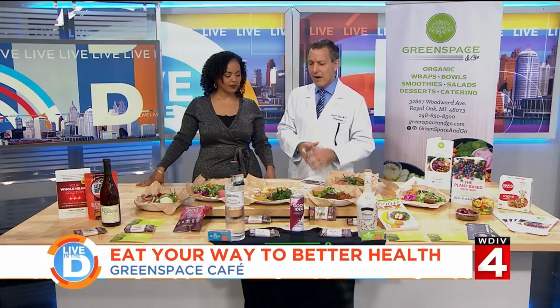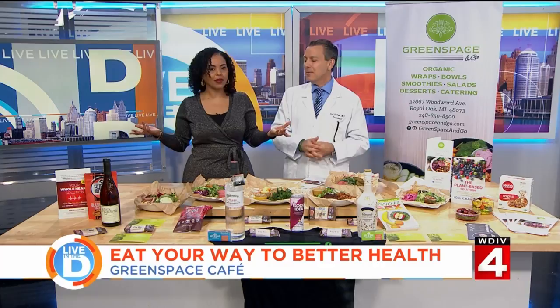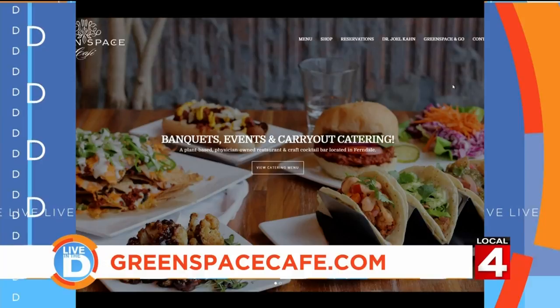Kim Kardashian announced this weekend she's eating like this at home every day — 136 million Instagram followers. I'm trying to get this food to Kim. I mean, when it looks this good you're happy to be plant-based — who would say no? To learn more about Green Space Cafe in Ferndale, Green Space & Go in Royal Oak, and how Dr. Kahn can help you get on the path to a vegan lifestyle, visit greenspace.com.